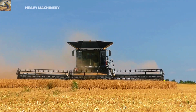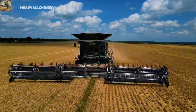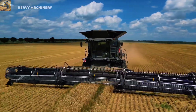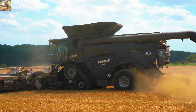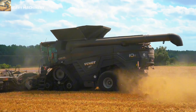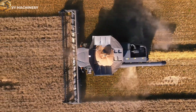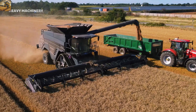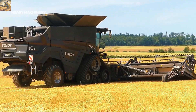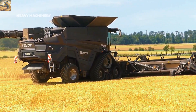The Fendt Ideal 10T features the Ideal Harvest System, which integrates Acela sensors to automatically adjust the harvesting process based on real-time field conditions. The machine is equipped with a large 17,100-liter grain tank and a rapid unloading system, reducing waiting times and increasing work productivity. Additionally, it is fitted with the TrackRide track system, allowing smooth movement across various terrains, from soft soil to hard ground.